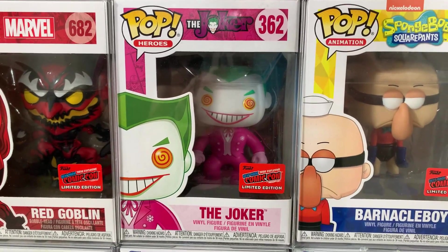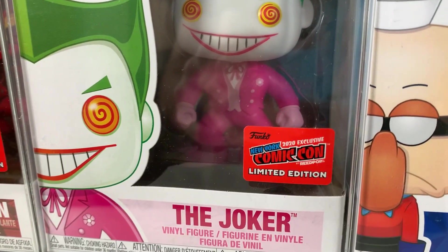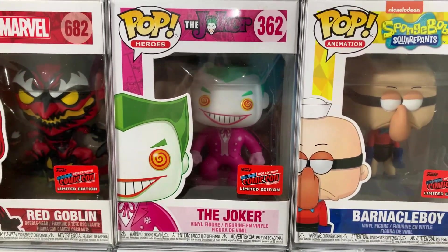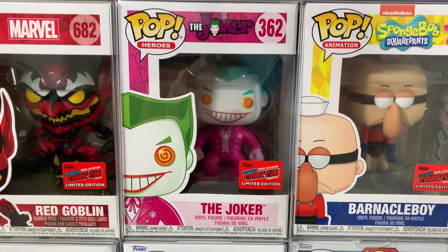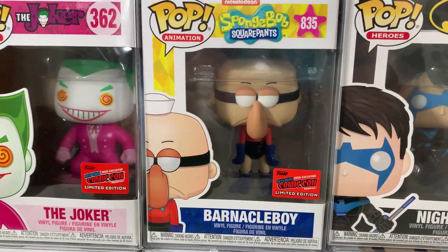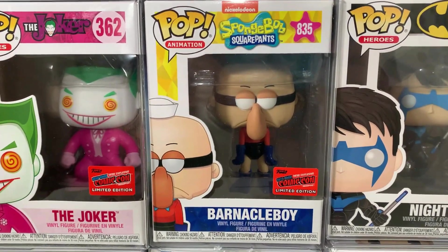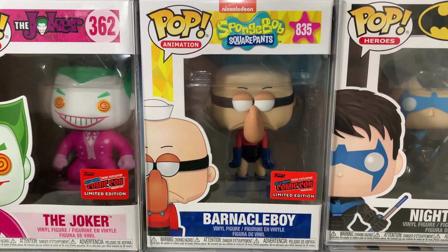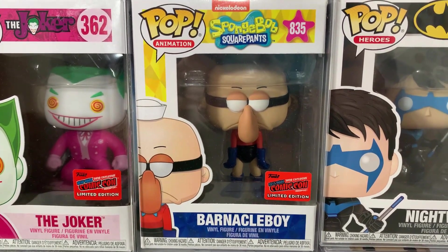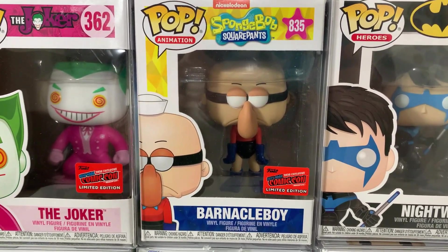Up next from the DC line, we have the breast cancer awareness series Joker. This one was a con exclusive, which I thought was a really nice touch to the breast cancer awareness line, and it has the con sticker. Very fortunate to have so many con stickers from 2021. Complementing the con sticker army, we also have Barnacle Boy from SpongeBob SquarePants — and yes, this one is from Joanna's collection.